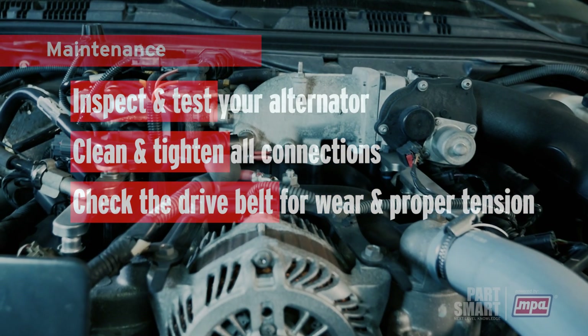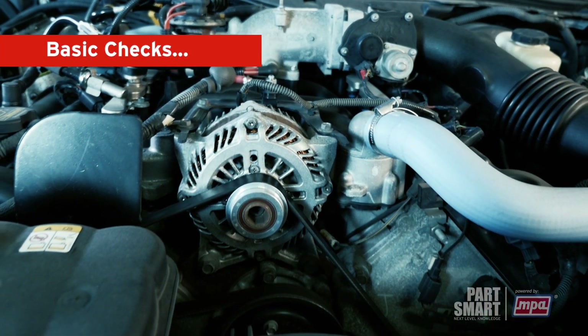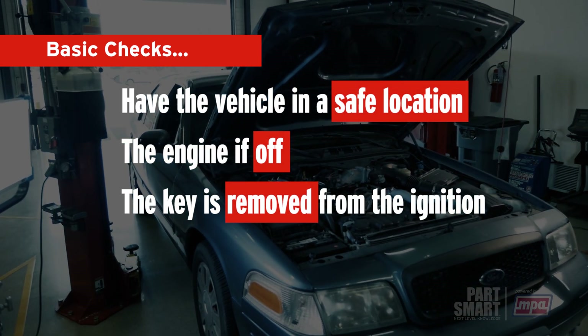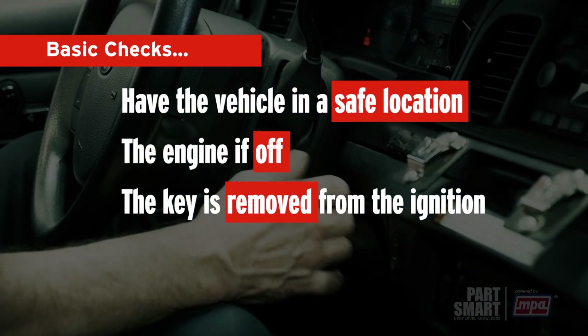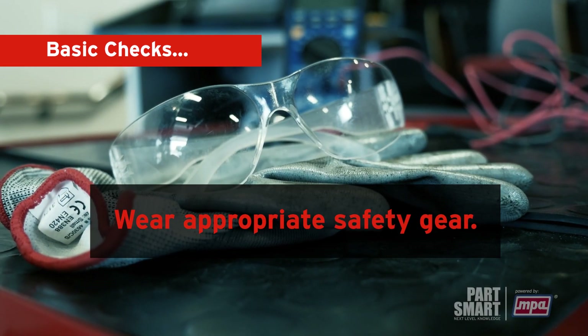To help you identify potential issues and ensure your vehicle starts reliably, perform a basic check of your automobile's starting and charging system. Make sure the vehicle is in a safe location, the engine is off, and the key is removed from the ignition. Additionally, wear appropriate safety gear such as gloves and safety glasses.